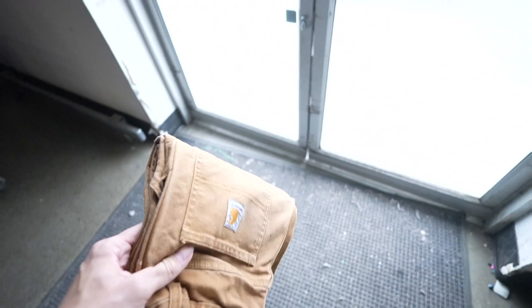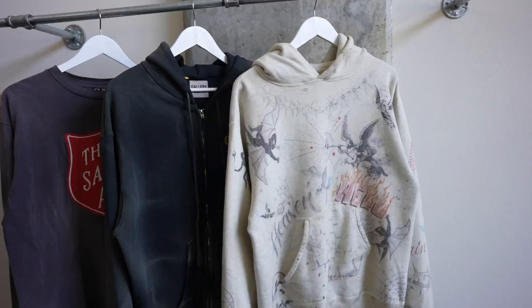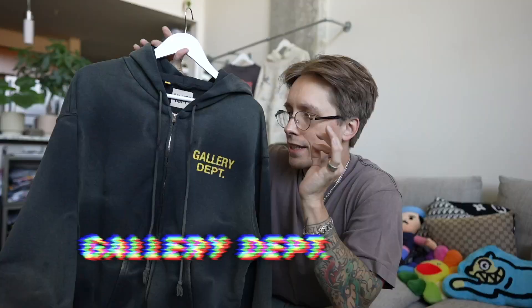Even though today was not the best day at the thrift store, I've still been finding heat so I can't complain. Not to mention it's a blessed day because I get to go over some of my favorite pickups that I got from Farfetch. I also want to discuss this brand Gallery Department — I've never really quite understood the hype, but I've never owned a piece. It just seemed like a hoodie with 'Gallery Dept' printed on it.